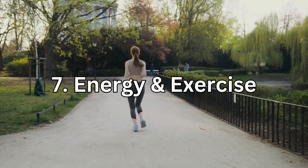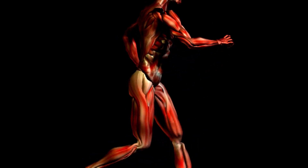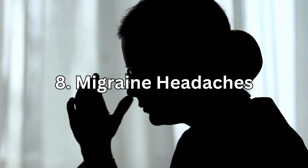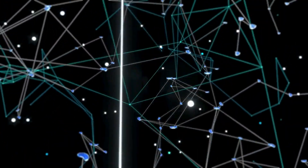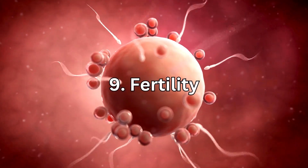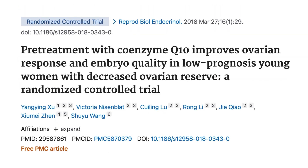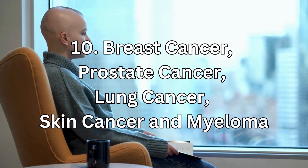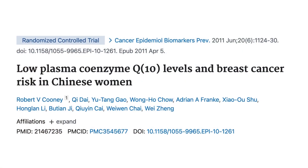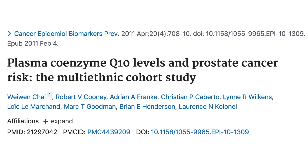Number 7, energy and exercise: studies show that CoQ10 reduces muscle damage caused by exercise while supporting athletic performance. Number 8, migraine headaches: administering CoQ10 seems to help in the prevention and treatment of migraines, because it boosts mitochondrial function and lessens inflammation. Number 9, in fertility: CoQ10 research shows that supplementation can improve both male and female fertility and can even improve fertility treatments such as IVF. Number 10, in breast cancer, prostate cancer, lung and skin cancer, and myeloma: people with cancer have decreased levels of CoQ10, and low levels of CoQ10 have been linked with higher risk of cancer.